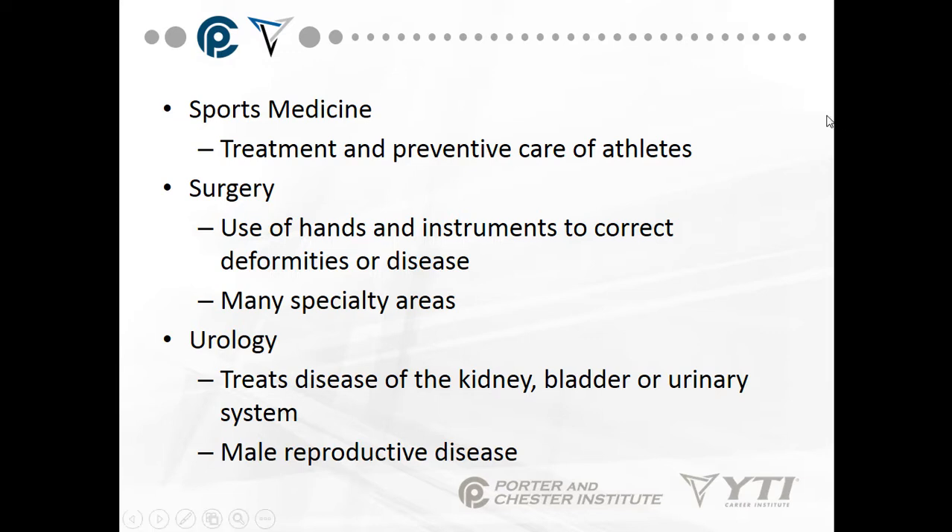Radiology is also used for pre-surgical procedures. Sports medicine involves treatment and preventive care of athletes. Surgery uses hands and instruments to correct deformities and disease, with many subspecialties. Urology treats diseases of the kidney, bladder, and urinary system, as well as male reproductive diseases and disorders.